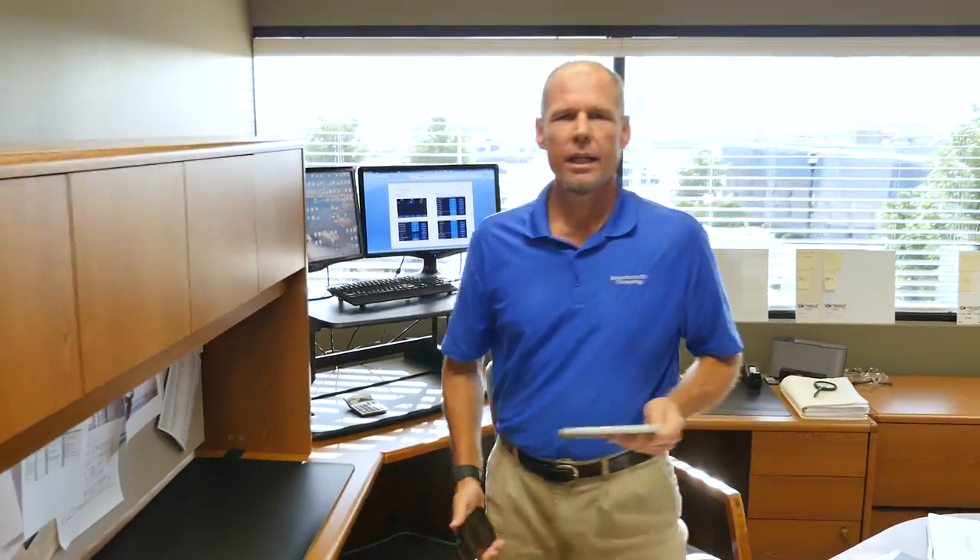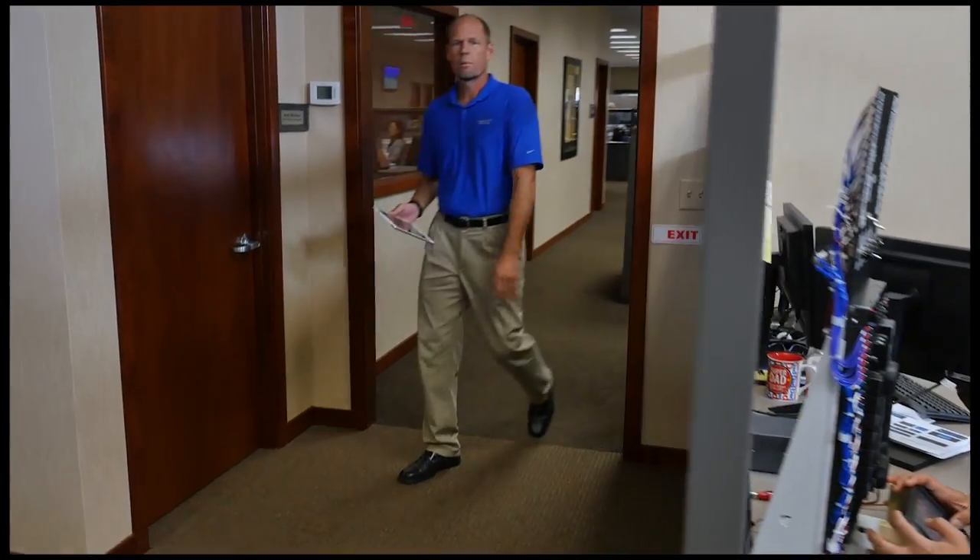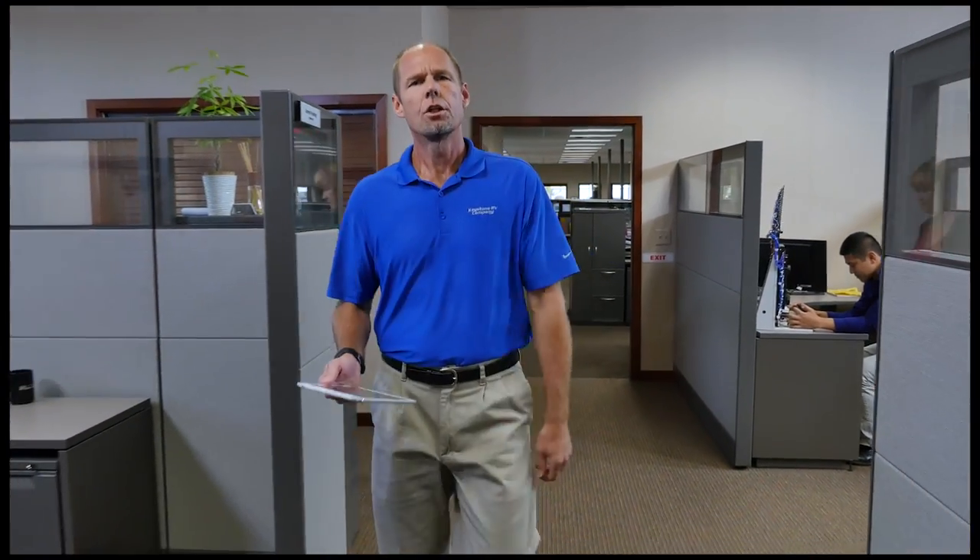This new Jensen InCommand system controls virtually everything in your Keystone RV that operates with a motor or switch. When we sat down to design the InCommand, we set out to make it reliable, powerful. We wanted it to be easy to use and safe. Then we partnered with ASA Electronics, a leading automotive electronics expert who has the real world experience to build it right.